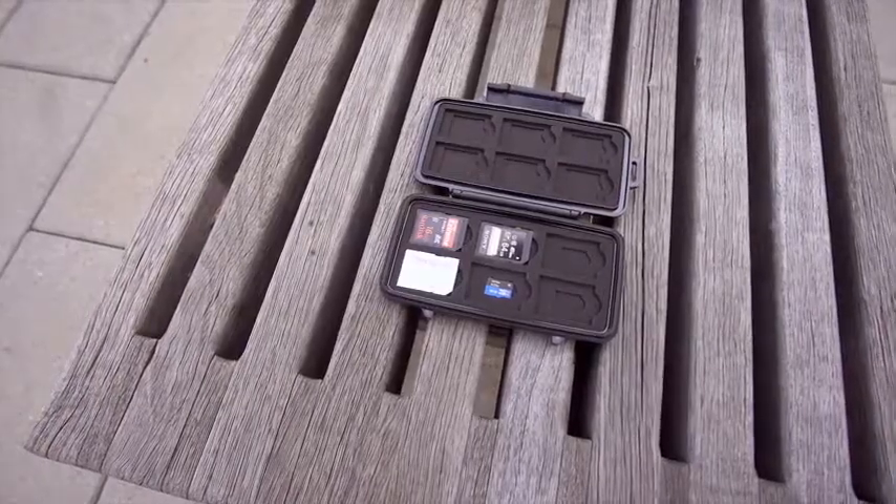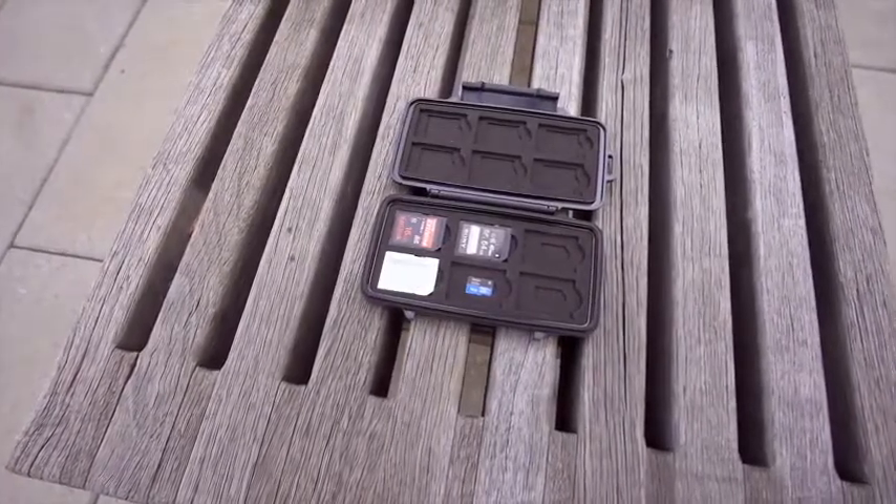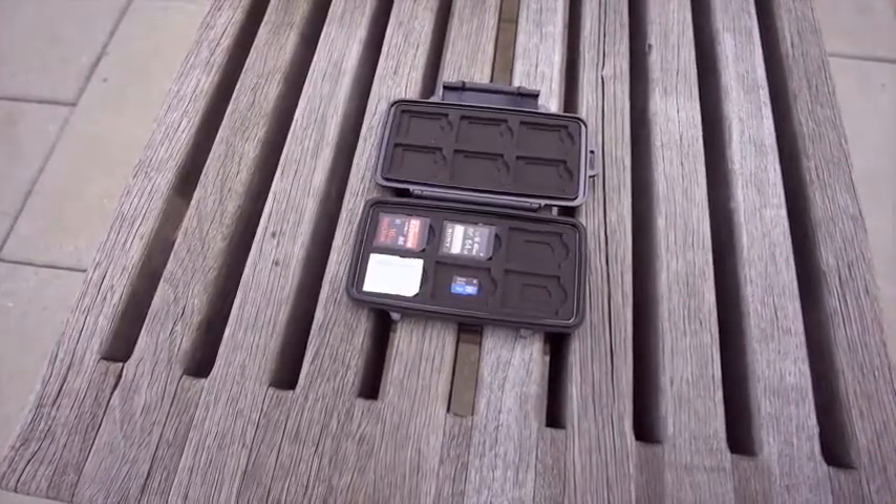So if you want to protect your SD cards and more importantly the information on them, this is a no-brainer. Not only is it under 25 bucks, right now it's under 20.